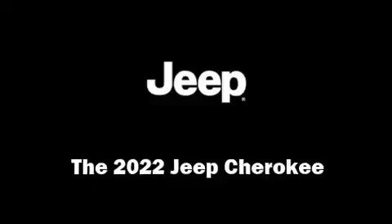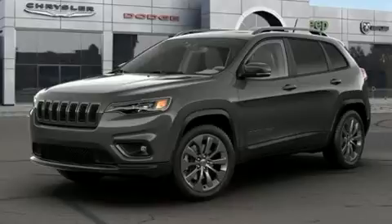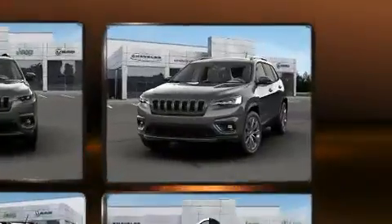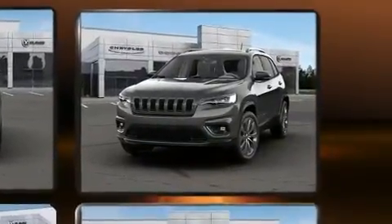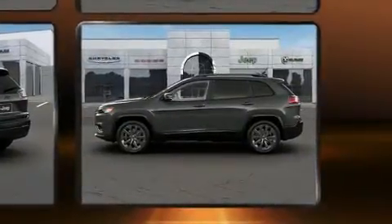You can expect a lot from the 2022 Jeep Cherokee. Top features include leather upholstery, delay-off headlights, a built-in garage door transmitter, turn signal indicator mirrors, a power rear cargo door, lane departure warning, remote keyless entry, and power windows.